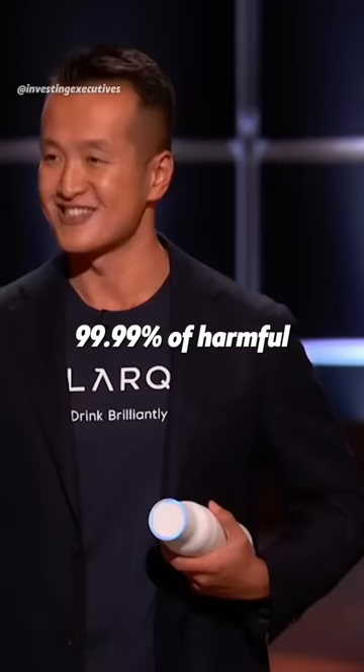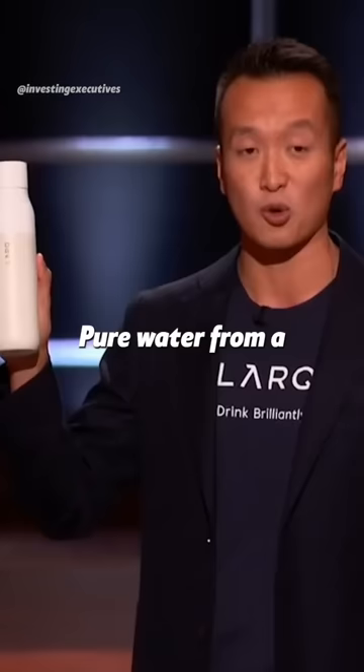The Lark bottle activates our patented UVC LED technology, Pure Abyss, to eradicate 99.99% of the harmful and odor-causing bacteria, viruses, and mold. The result? Pure water from a pristinely clean bottle.